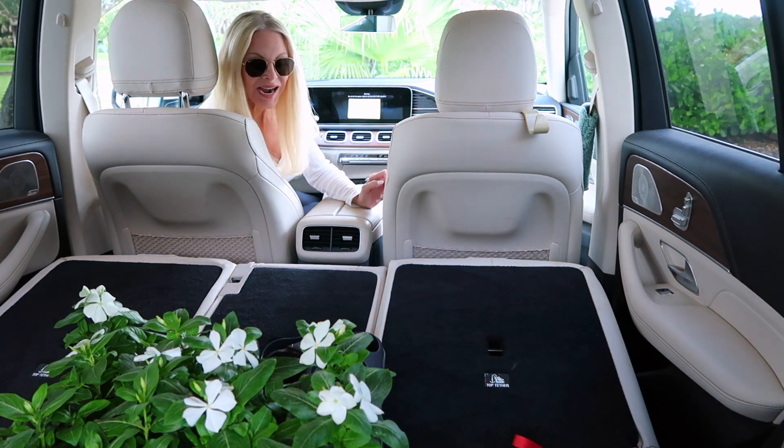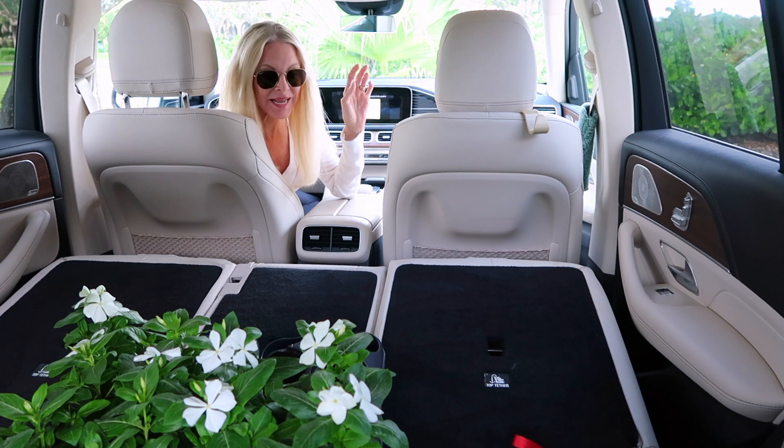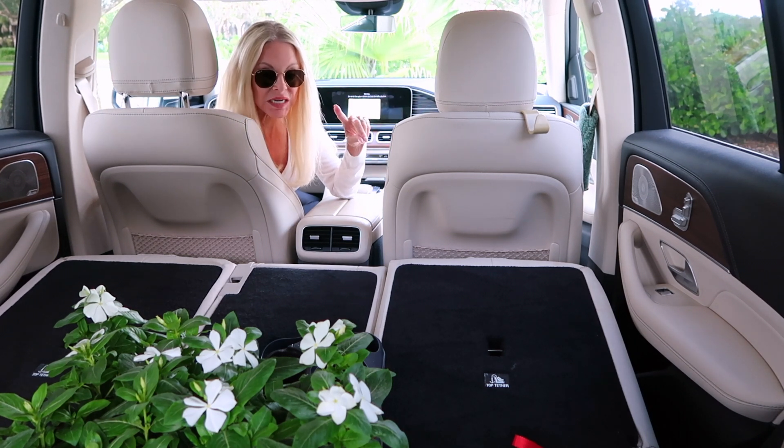Hi, everybody. I have been to the local nursery to buy flowers, and I know you're probably planting mums this time of year, but in the tropical areas, the mums won't grow properly, so I'm planting Vinka.